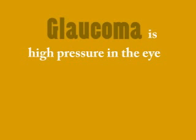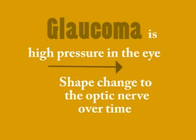In the easiest of definitions, glaucoma is typically a high pressure in the eye, and with this coinciding high pressure we get shape change to the nerve over time. Let me demonstrate this to you.